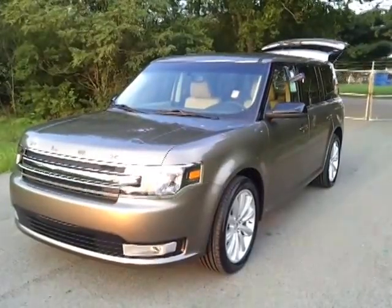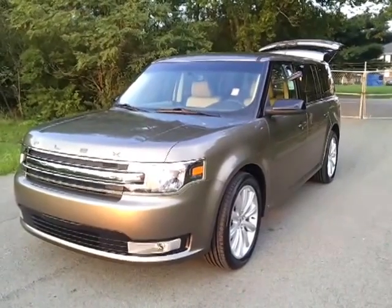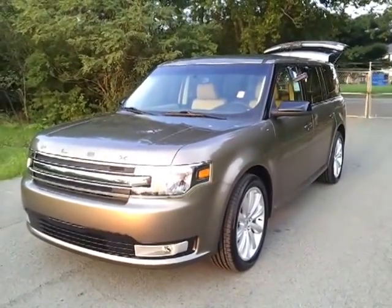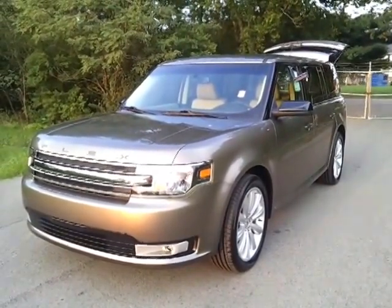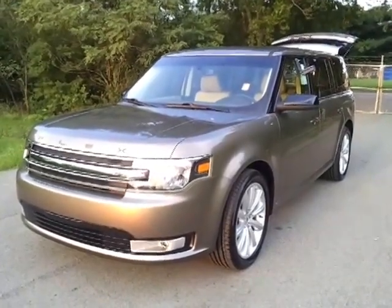Hello everybody, welcome to Ford of Murfreesboro. Just got one of our 2013 Ford Flexes in. This is an SEL front wheel drive, the mineral gray metallic with the beautiful new front end with the new Flex logo up front.